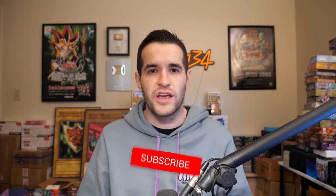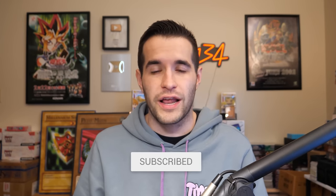Hope you guys are enjoying the video. We have a giveaway — I'll be giving away three Legacy of Darkness cards. All you have to do is like the video, be subscribed, turn on notifications, and let me know down below your favorite card from Legacy of Darkness and your favorite pull from this video.